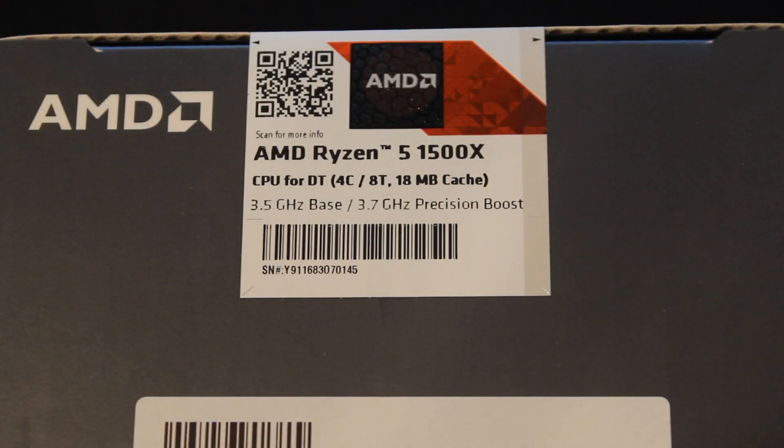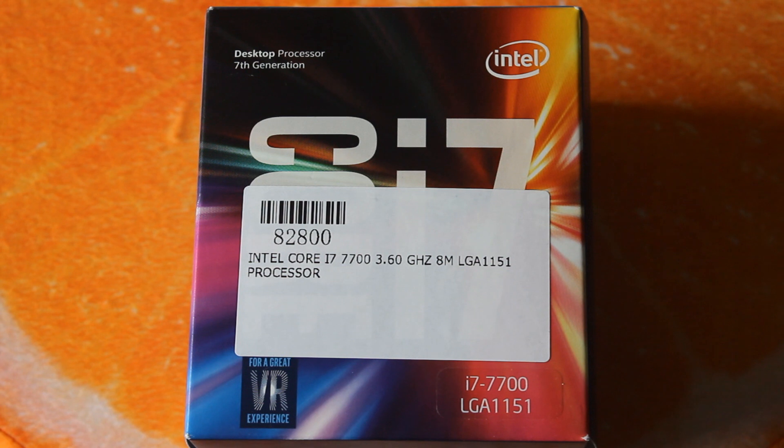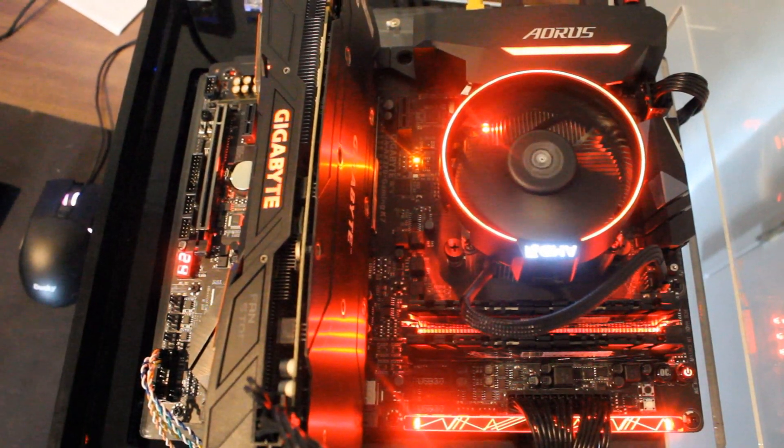The Ryzen 5 1500X is a 4-core 8-thread CPU with a base clock of 3.5GHz, a turbo of 3.7GHz, and with XFR I saw it go all the way up to 3.9GHz. It's also an unlocked CPU. The i7 7700 is a Kaby Lake 4-core 8-thread CPU with a 3.6GHz base clock and turbo all the way up to 4.2GHz.